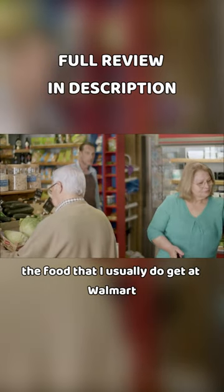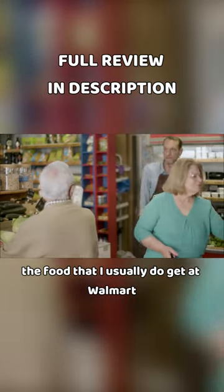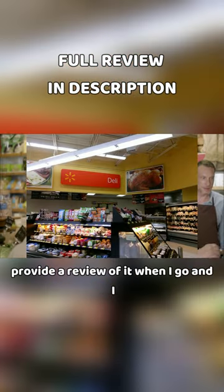In this video, I want to talk about the food that I usually get at Walmart, which is the deli food, and I want to provide a review of it.